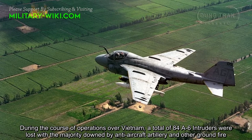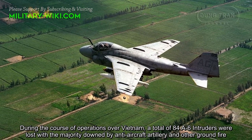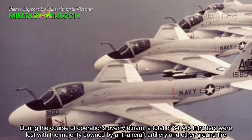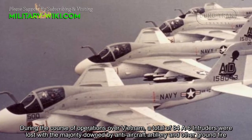During the course of the operations over Vietnam, a total of 84 A-6 Intruders were lost, with the majority downed by anti-aircraft artillery and other ground fire.